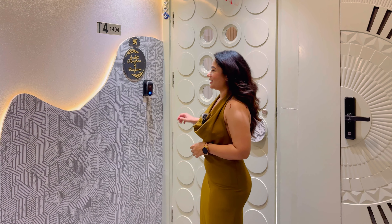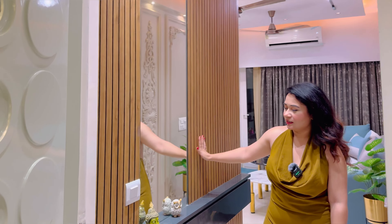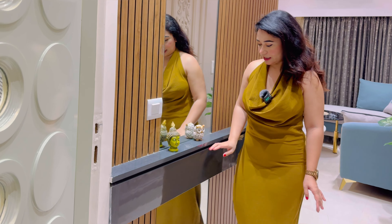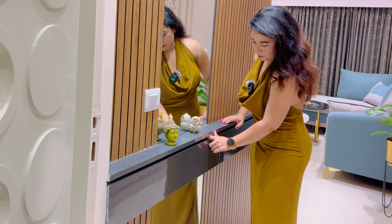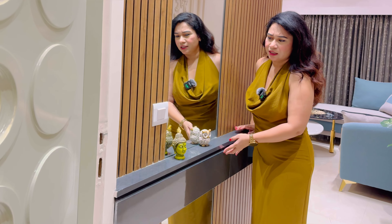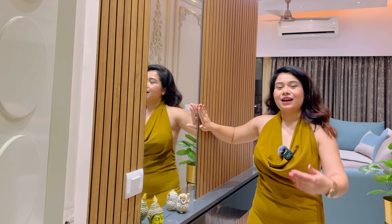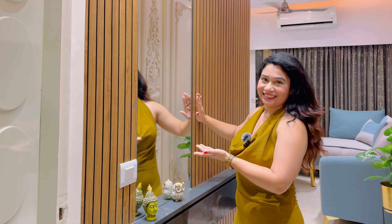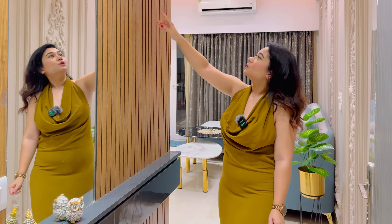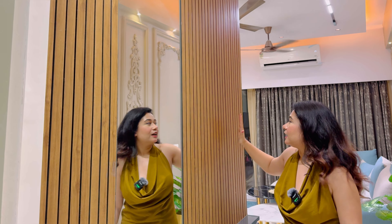I am going to show you from the other side. This is the inner foyer. This is a small beam that I have utilized — it has very small storage and a handle. This can be used to keep keys and all. There are louvers here, and I have added a mirror. The builder originally gave the foyer up to the beam, but I have extended the foyer further.